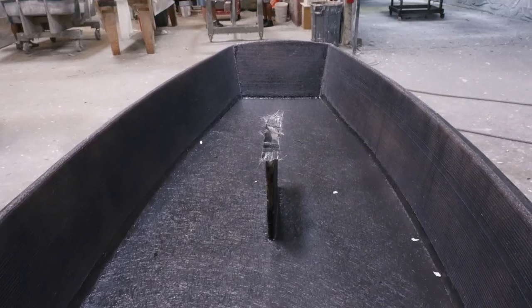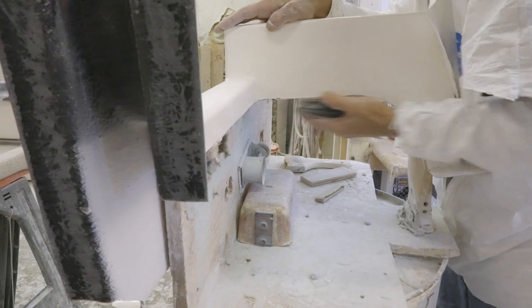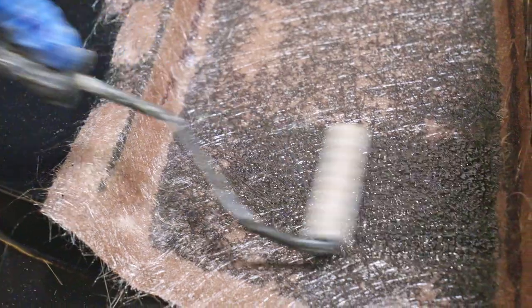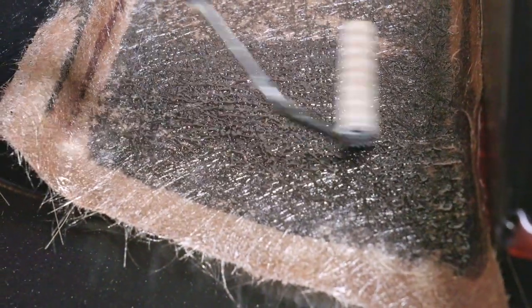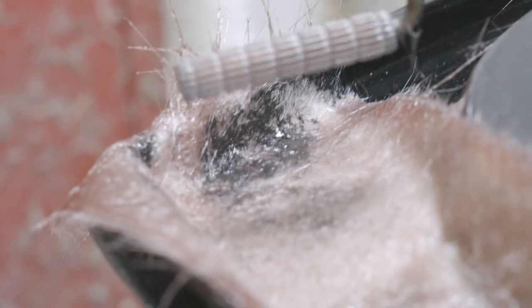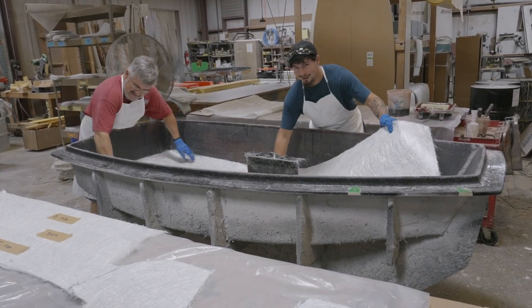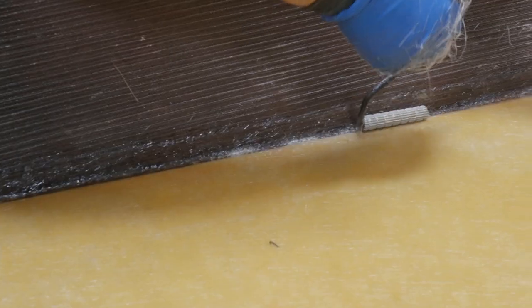Once the gel coat kicks off, we bring it into our lamination stations and start laying up our parts. The boat is built with three sets of tooling: a hull mold, a deck mold, and a midship frame. When you lay up any part, you put your skin layer on first — it's usually a matte, which is the easiest glass to work with. It conforms to really sharp turns and provides really good adhesion to your gel coat, which minimizes air bubbles. You don't want any air bubbles in there because for a single-ply laminate like most of the Opti, if you have an air bubble under the gel coat, the gel coat doesn't have any structural strength to it.